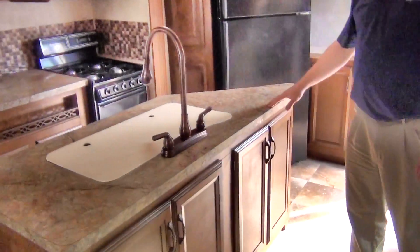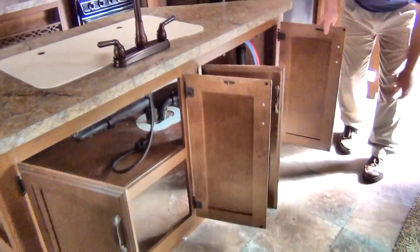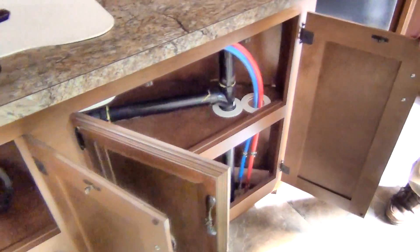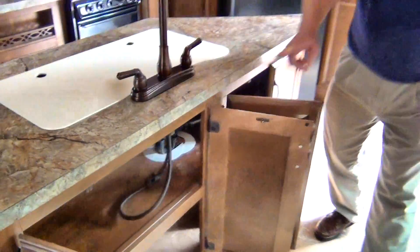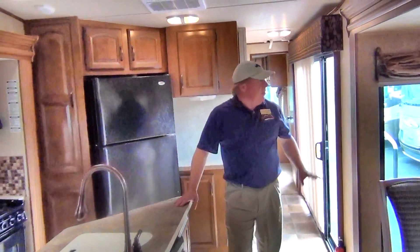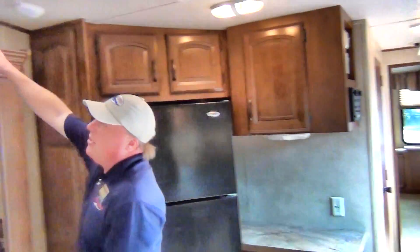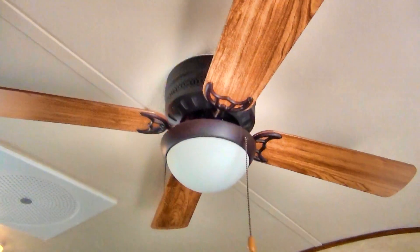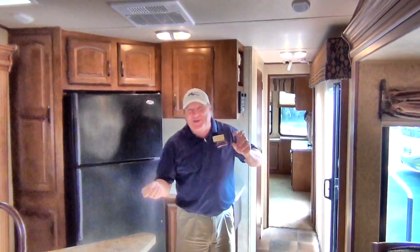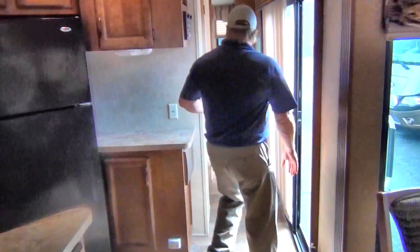The island storage is accessible from both sides — great for a lazy Susan with spices or utensils. The living area has a very residential feel, enhanced by higher ceilings that allow for a ceiling fan and light. The trailer also has surround sound. Coming down the hallway, you get that true residential feel throughout.